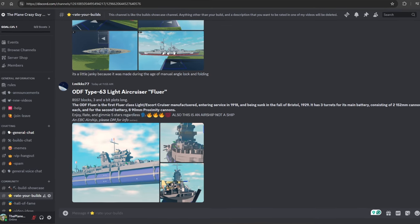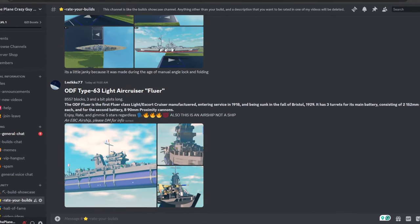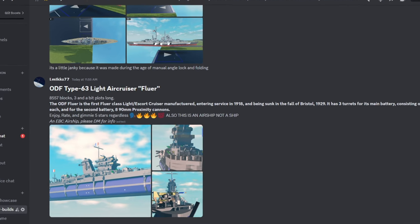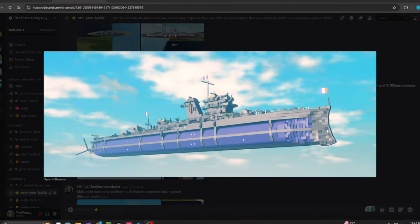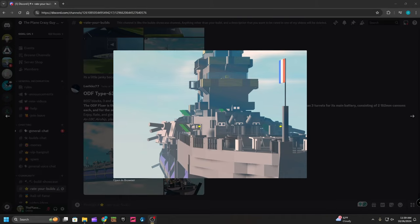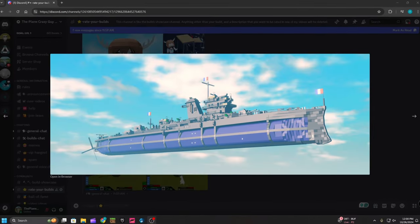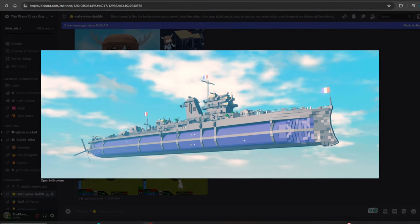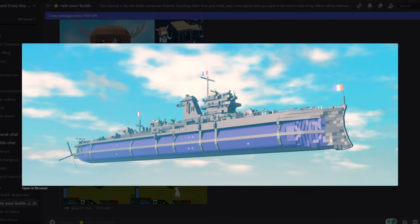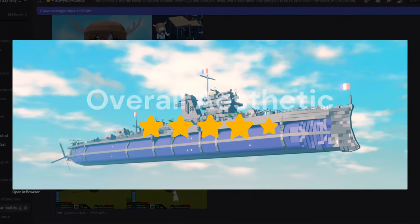Next up, we have an ODF Type 63 Light Air Cruiser from LMLKKS77. Taking a look, this build is super neat, so I'm going to give it a four out of five for creativity. For detail, this build has a lot of detail, so I'm going to give this a four out of five. For overall aesthetic, I don't think I've ever seen a build quite like this before — it's pretty awesome — so it deserves a five out of five.